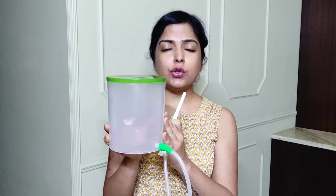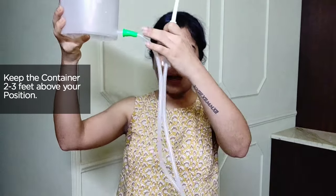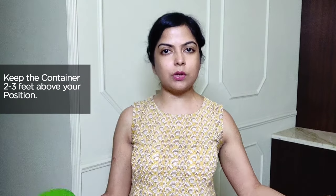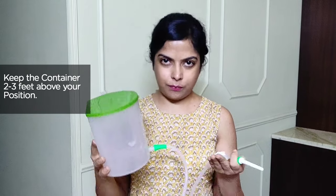You need to lie down on a bed or floor. I recommend doing this in the toilet, since you'll need to go right after — put a mat on the floor and lie down. The container should be around two to three feet above you, so the water gets enough pressure to flow; if you keep it on the floor there will be no pressure. You can hang it on a nail in the wall, a shelf, or a table nearby.